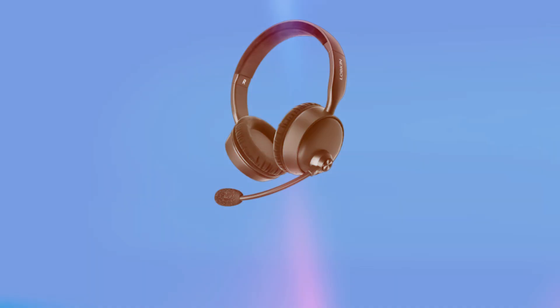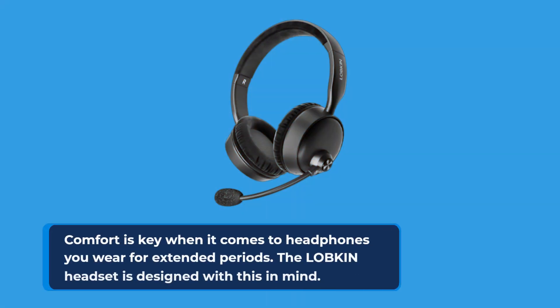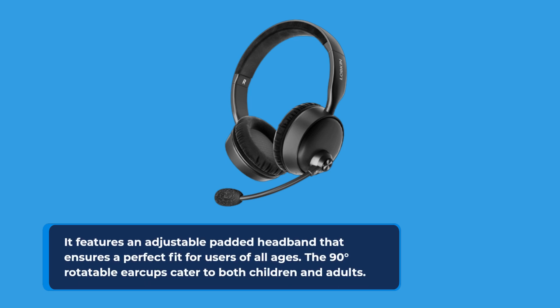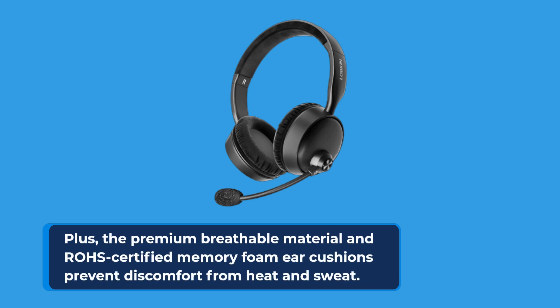Comfort is key when it comes to headphones you wear for extended periods, and the LOBKIN headset is designed with this in mind. It features an adjustable padded headband that ensures a perfect fit for users of all ages. The 90-degree rotatable earcups cater to both children and adults. Plus, the premium breathable material and ROE certified memory foam ear cushions prevent discomfort from heat and sweat.